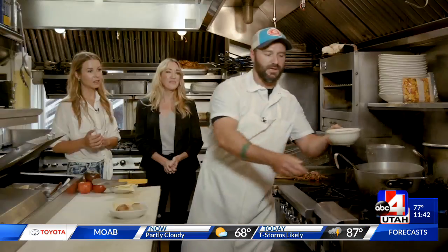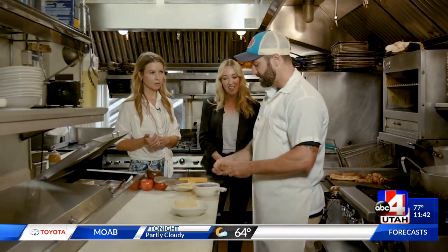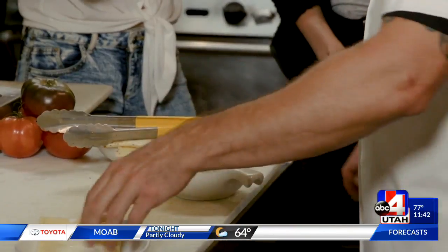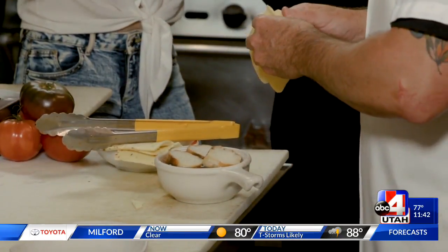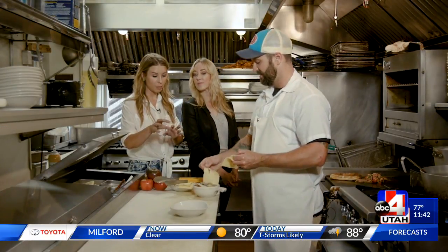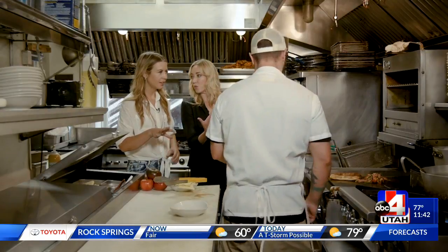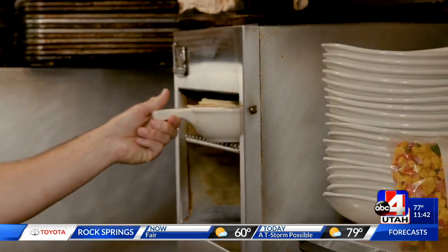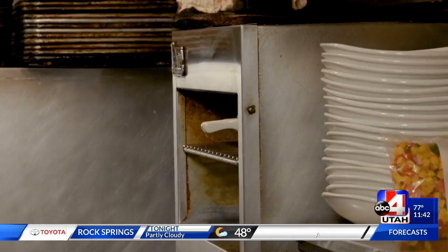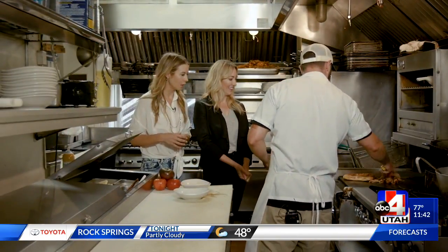We have two different menus — one from 11:30 to 2 p.m. and then our dinner starts at 5 p.m. and goes until 10 o'clock. Now this is everyone's favorite part of the French onion soup. You're putting on a little baguette, layering it with some delicious Swiss. And I can't imagine what happens after that — it goes with the salamanders. It's singing a little sweet song to us.